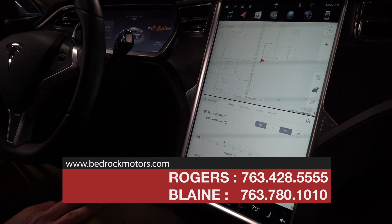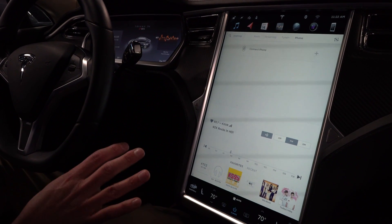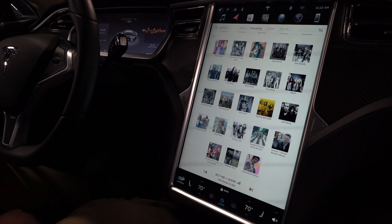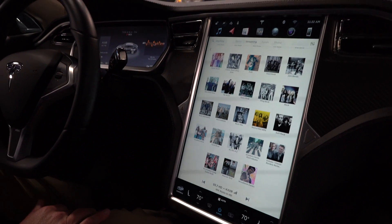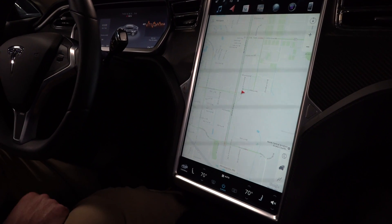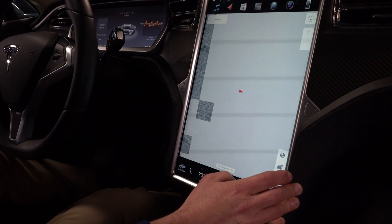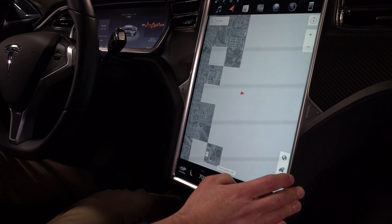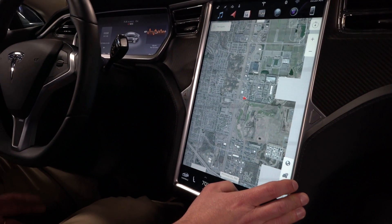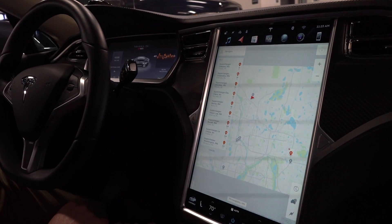What really sets this car apart is the full center stack touchscreen system — everything in the car is controlled right from here. From the radio, you can connect your phone via Bluetooth, listen to FM and XM, and there's a streaming service built in. There's also a fully integrated Google Maps navigation system — you can pull up traffic, Google Earth imagery. What I really like is you can select to find all the nearest Tesla supercharging stations, showing how far away they are and how to get there.